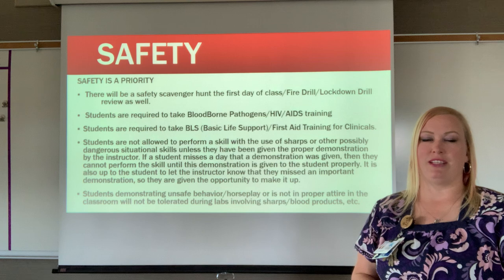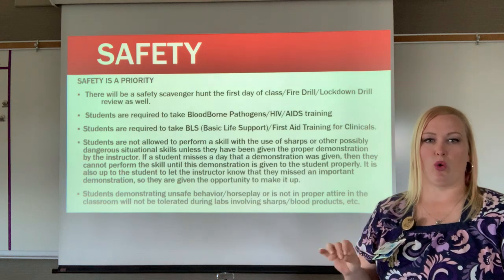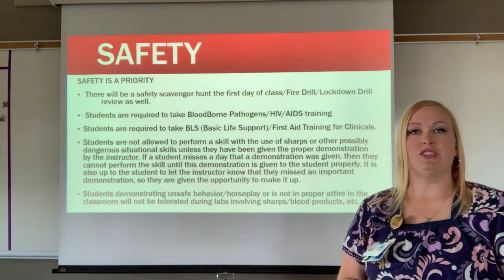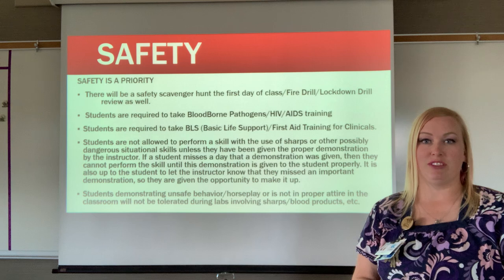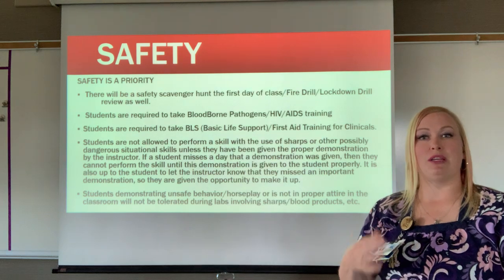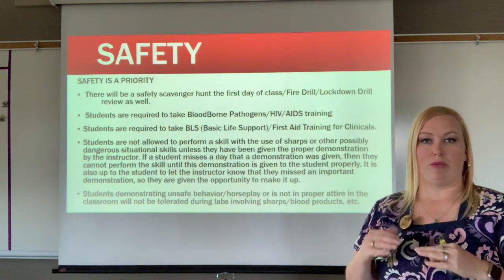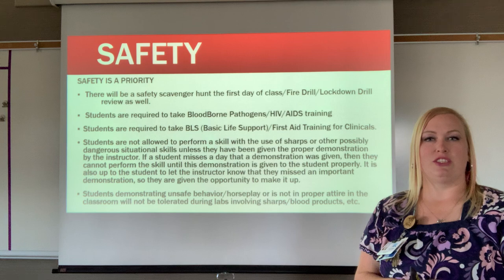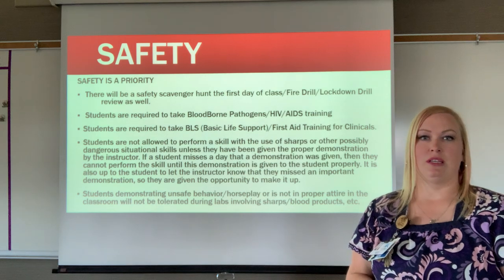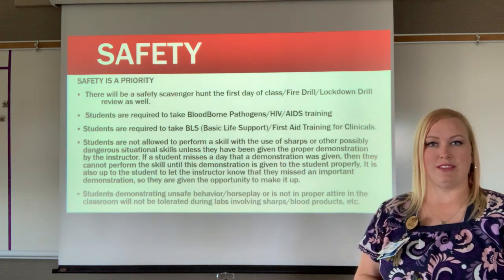Students are required to take bloodborne pathogens, HIV and AIDS training. This is a seven-hour state mandated course required for all healthcare workers in Washington State. Students are also required to take basic life support and first aid training for clinical rotations. I am an instructor for this, so students will be sent home with an e-card — free to them, included in the cost here at UTEC.